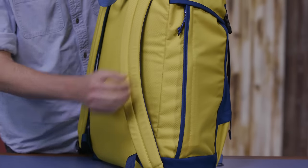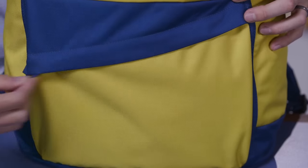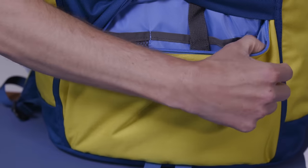The other side zipper allows access to an interior sleeve that holds a water bottle. The front zippered pocket provides organization for your essentials.